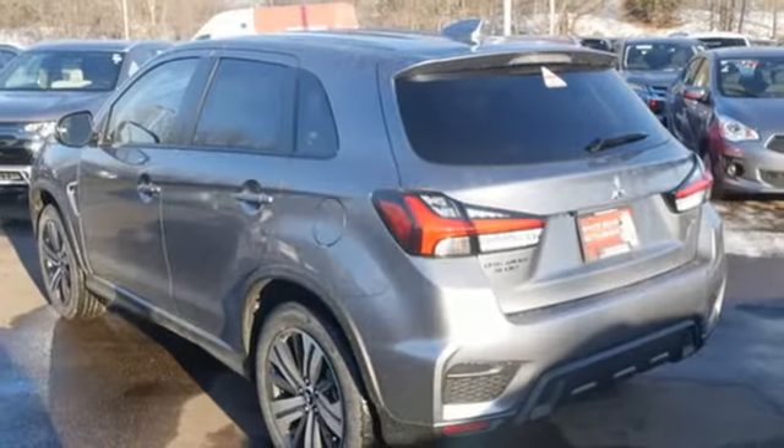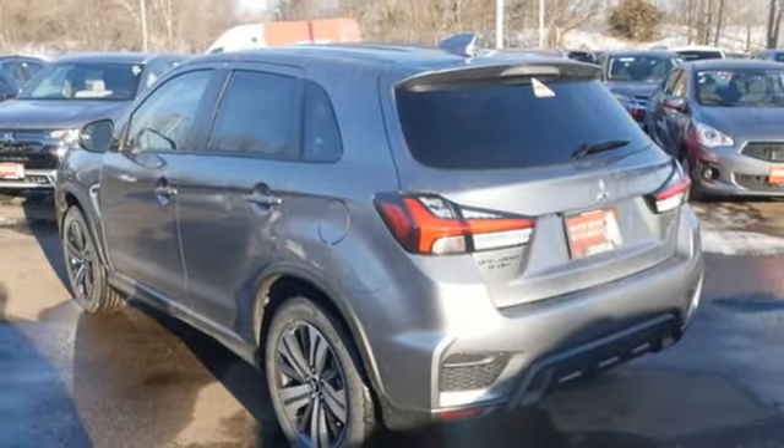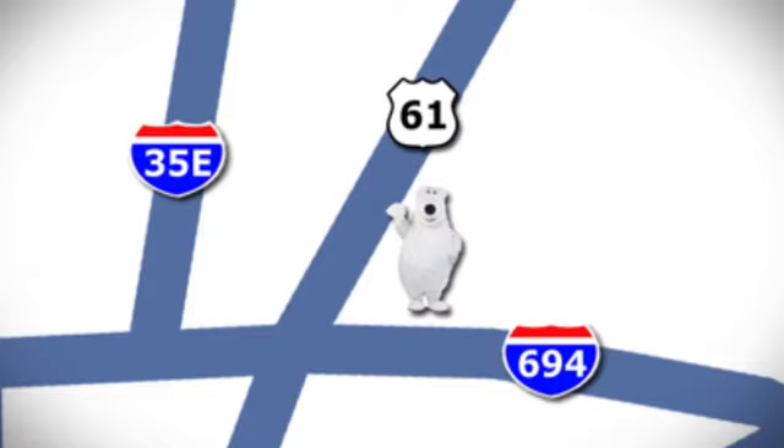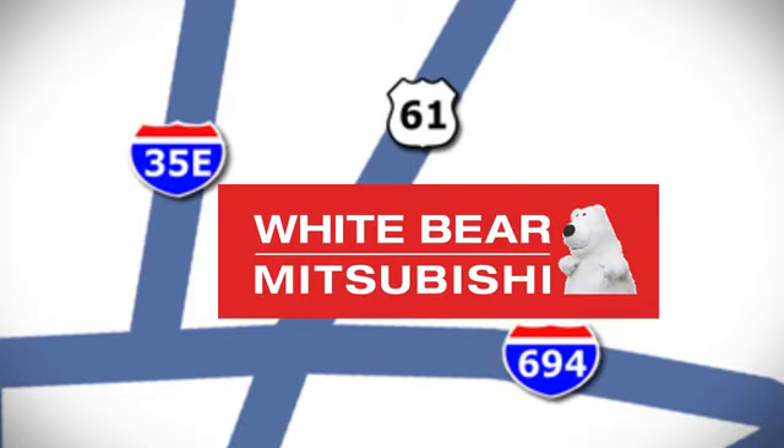Find your own lane in this Mitsubishi. Take it for a test drive today. We're conveniently located at 3400 Highway 61 North in White Bear Lake, Minnesota.